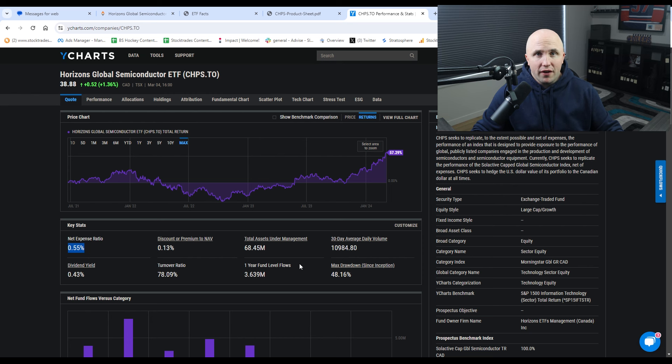The net expense ratio of 0.55% on YCharts isn't actually correct — it's higher than this, and I'll get to that in a bit. What you'll notice is this fund has relatively low assets under management at $68.45 million. This fund started in July 2021, and I have a feeling AUM might be a little on the low side because when it started out it did fairly well until the 2022 bear market. We all know what happened to tech — particularly companies like NVIDIA — during the 2022 bear market. At its lowest in October 2022, it was down over 35%. But since then it has come roaring back.